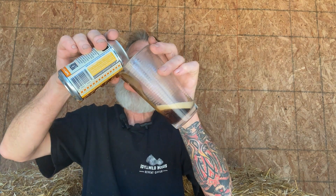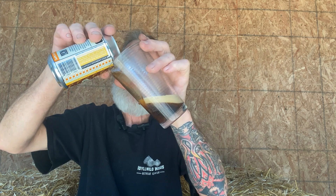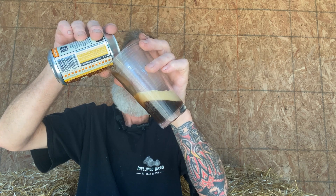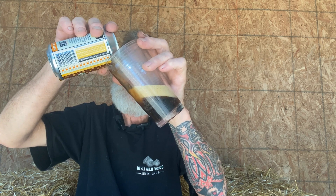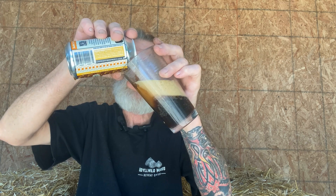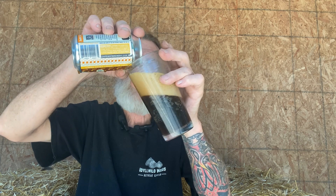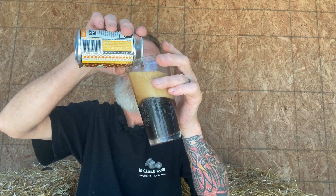You can definitely smell the carbonation, if that makes any sense. A little pour here. If you guys watched my video a couple weeks ago where I was doing maintenance on my cars, I actually got two of them in play right now.